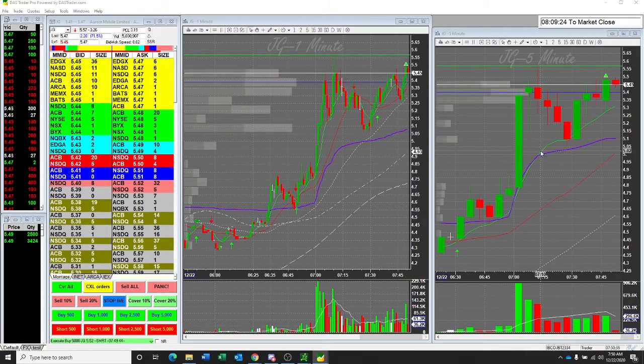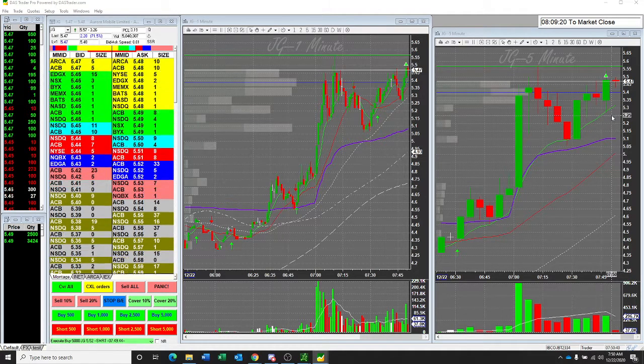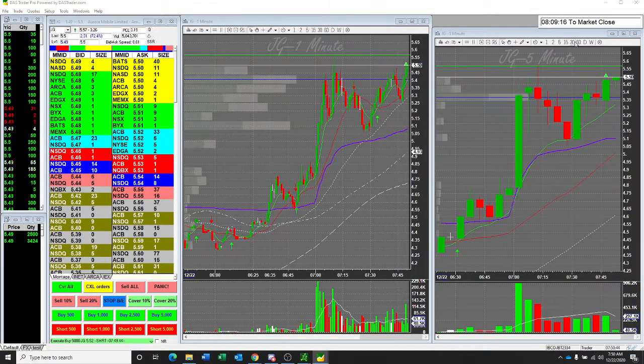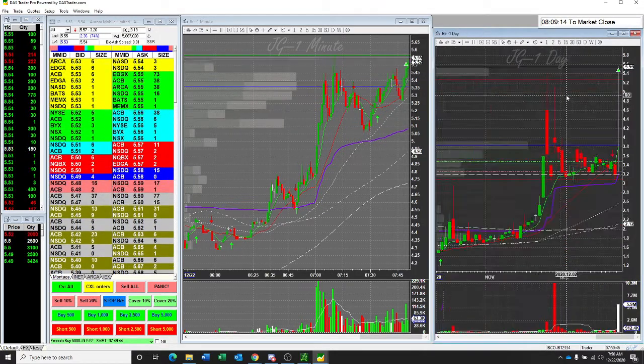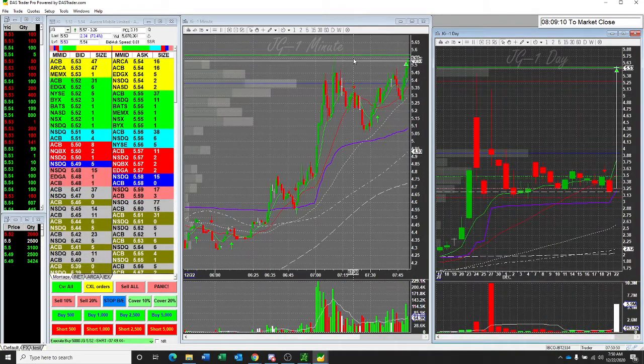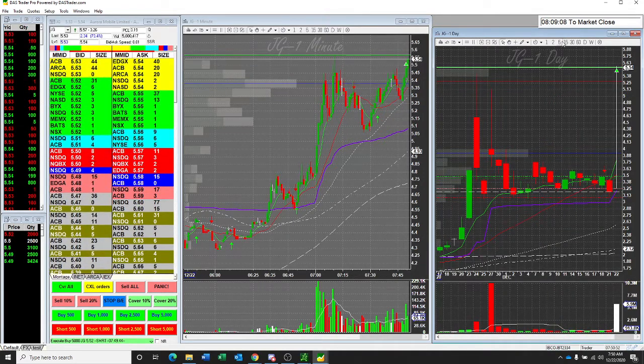Coming up at 8:30, the GDP for Q3, plus 33.1% expected. PCE prices for Q3 plus 3.7%, PCE prices plus 3.5%. That's coming up at 8:30.